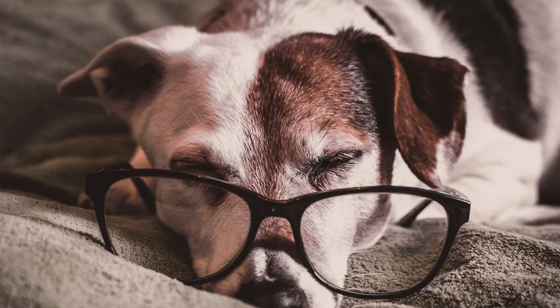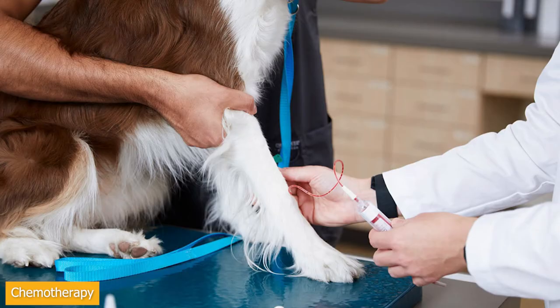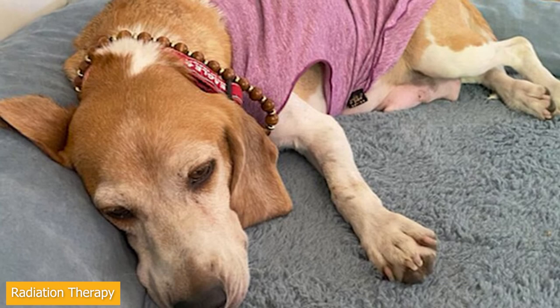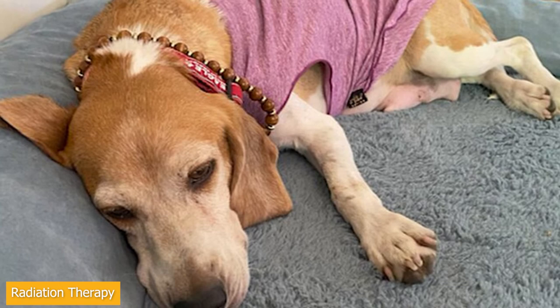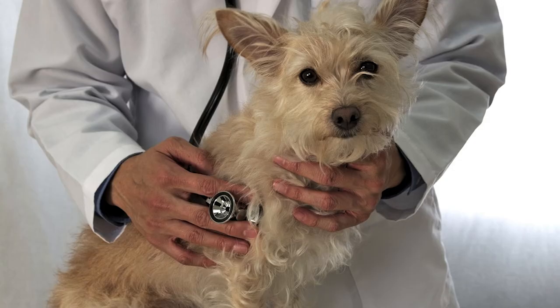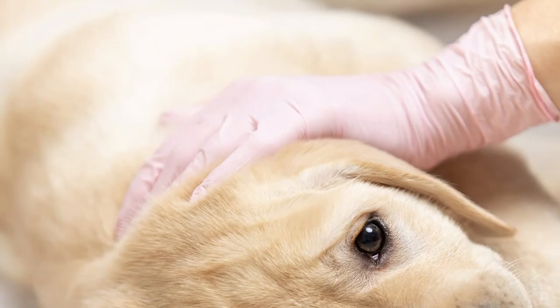Secondly, chemotherapy is an option to control the growth of the tumor in the surrounding organs where the tumor has grown, and can help slow down malignant tumors that have been removed from regrowing. Thirdly, radiation therapy is used for local tumors that have not undergone metastasis. This also helps relieve pain in dogs with cancer, and radiation therapy can be found almost exclusively in veterinary hospitals. Lastly, immunotherapy includes using monoclonal antibodies, interferon, and other stimulants that can help the immune system respond better in the recovery of the dog.